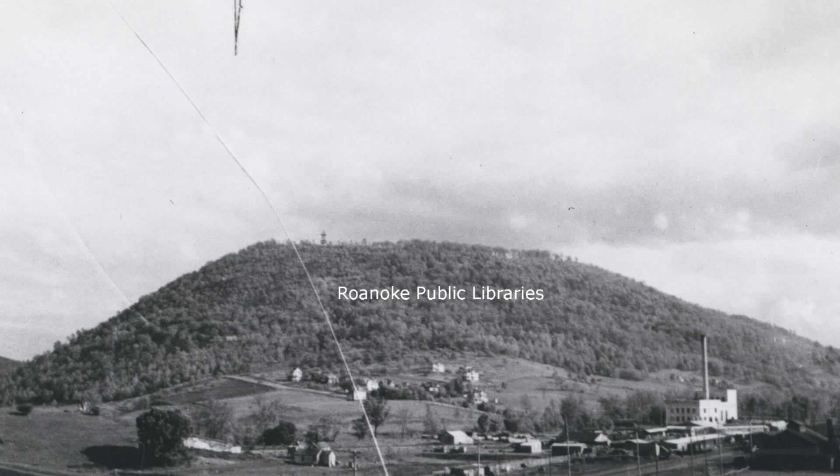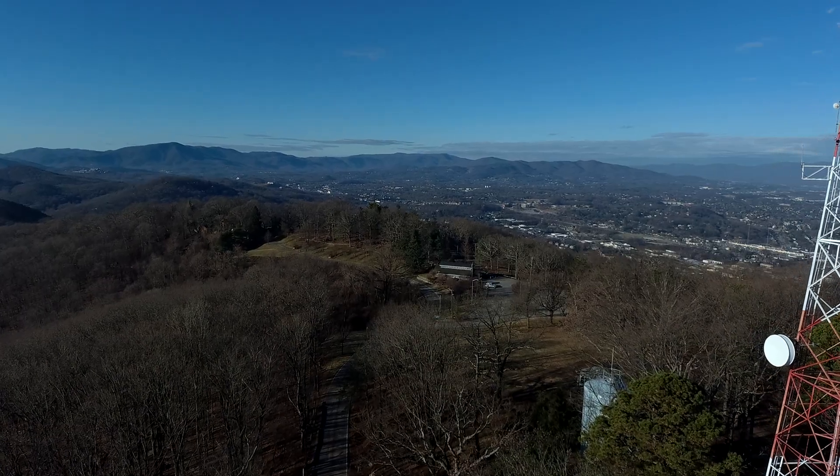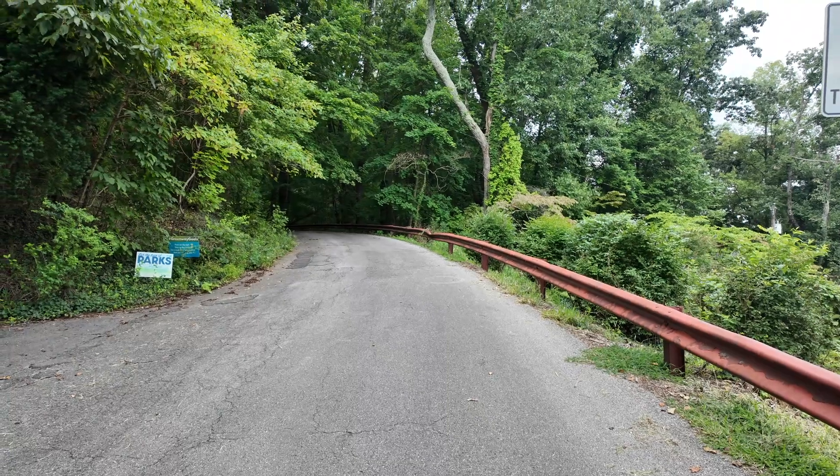It's a very interesting story. As you know, Mill Mountain has long been the center of our city, both literally and figuratively, and it's a great iconic image for our city. Prospect Road is the road that people use to access the mountaintop.